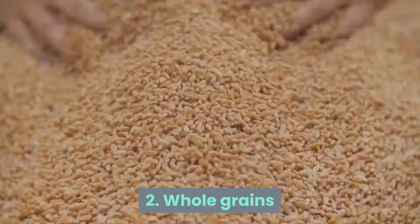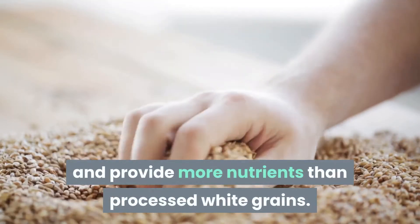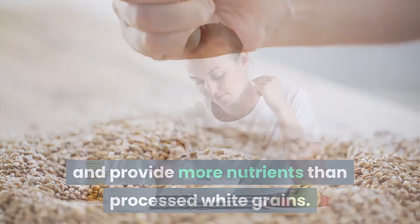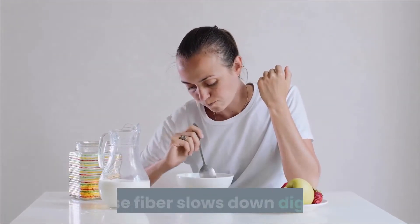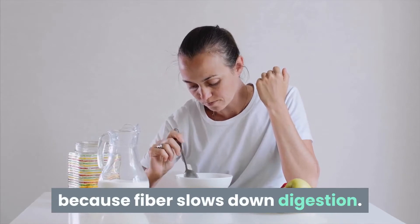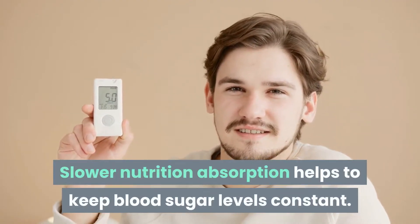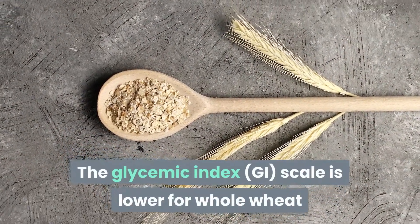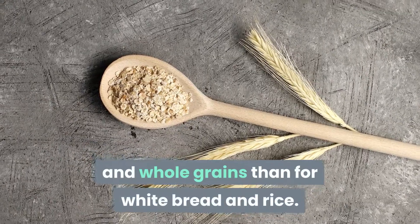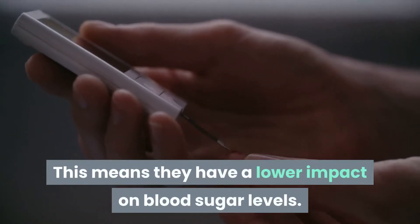Number 2: Whole Grains. Whole grains have higher fiber content and provide more nutrients than processed white grains. For those with diabetes, eating a high-fiber diet is helpful because fiber slows down digestion. Slower nutrition absorption helps to keep blood sugar levels constant. The glycemic index is lower for whole wheat and whole grains than for white bread and rice, meaning they have a lower impact on blood sugar levels.